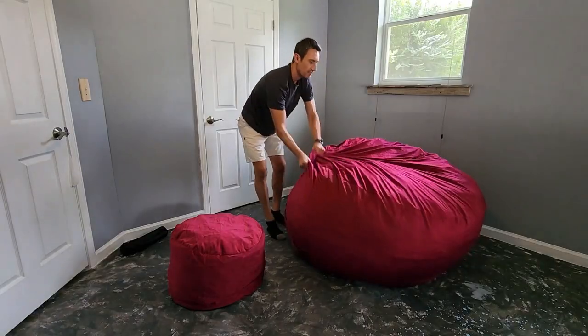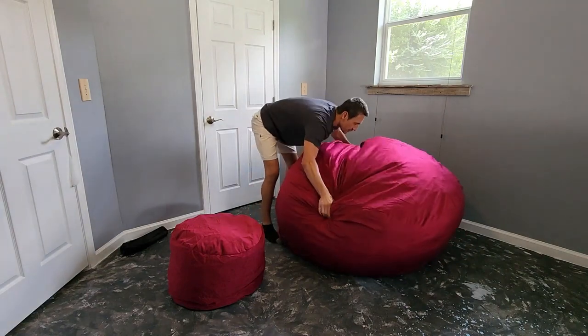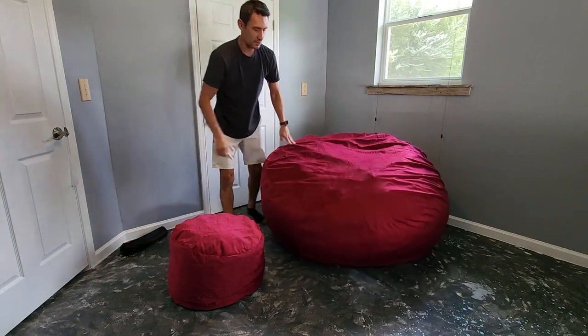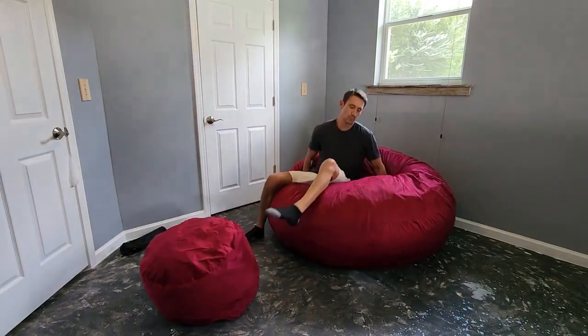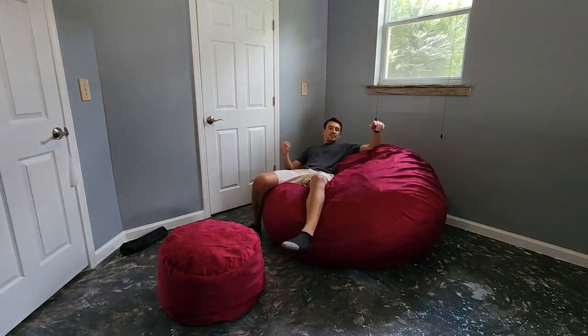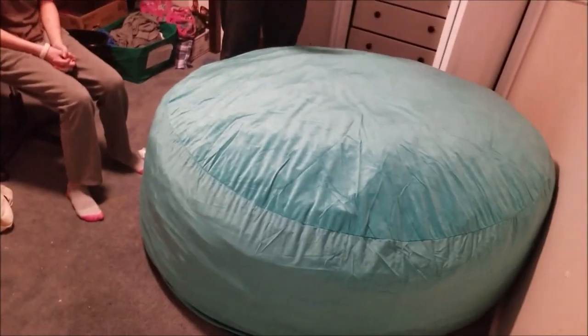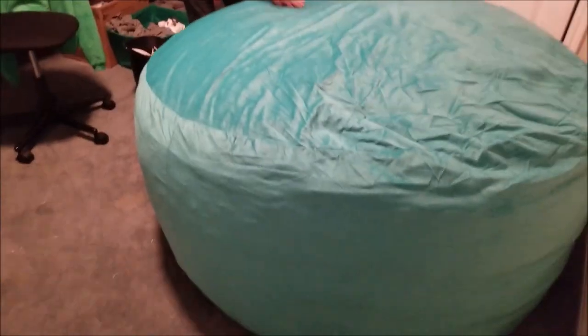The versatility of the Ultimate Sack foam-filled bean bag chair allows for a great alternative to sofas, recliners, and loveseats. Whether you are looking for a place to lounge, play games, read, study, work, or watch the game, the Ultimate Sack is the answer. One of the reasons the Ultimate Sack is great for kids is that it's easy to clean.